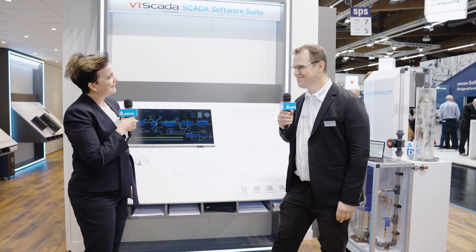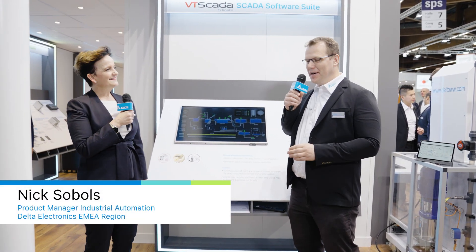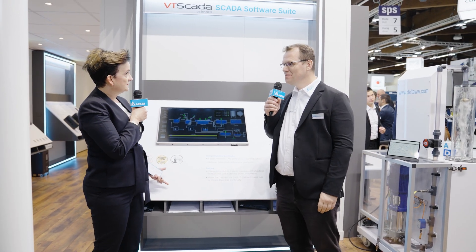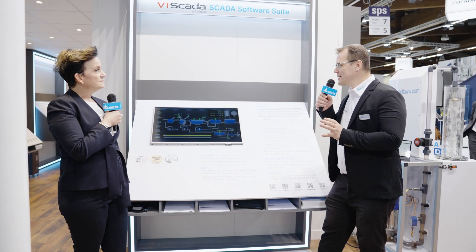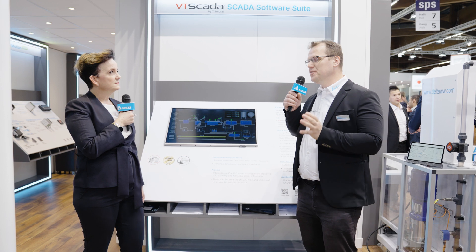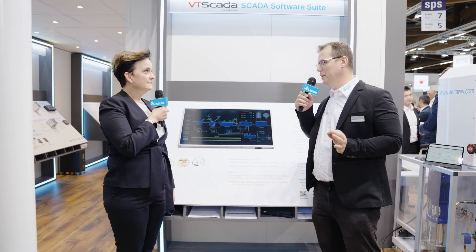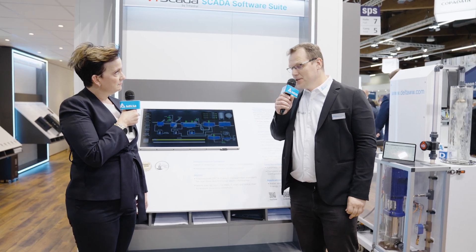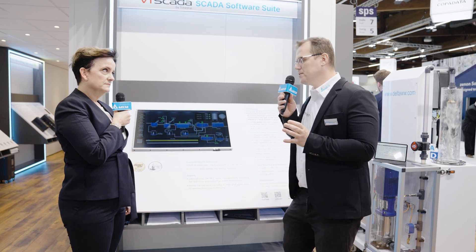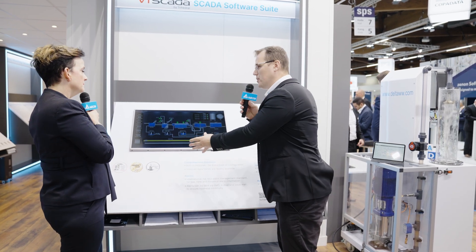Hi, Nick. Hi, Monique, nice to see you. What do you bring to the game? To put it in context — apart from SPS Automation, the biggest event of these days is the World Cup. So let us see this Delta Electronics offer as a kind of dream team of top-level automation products. My subject, VT SCADA, serves the purpose of control and monitoring of industrial processes.